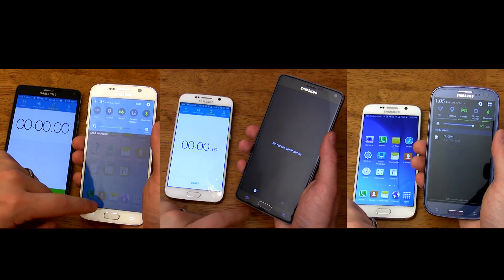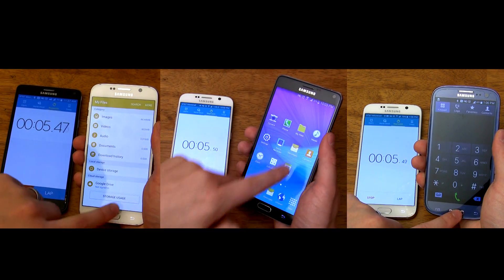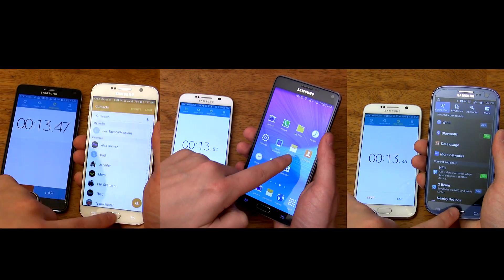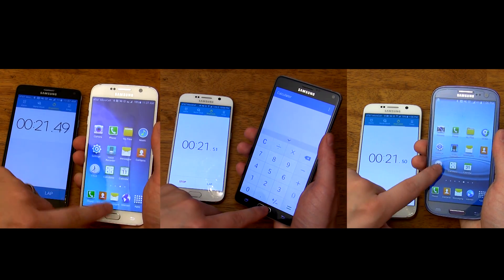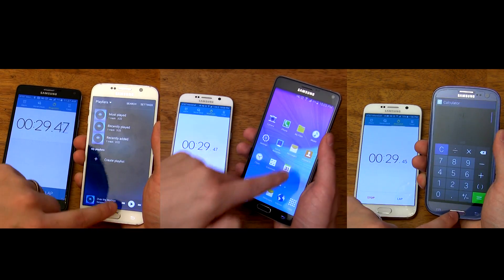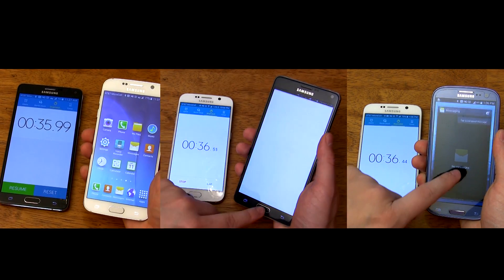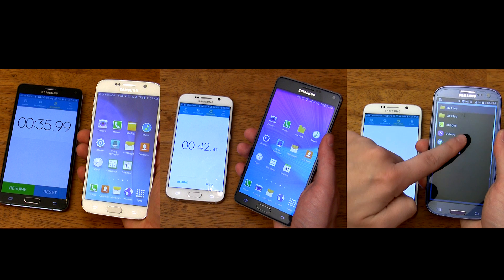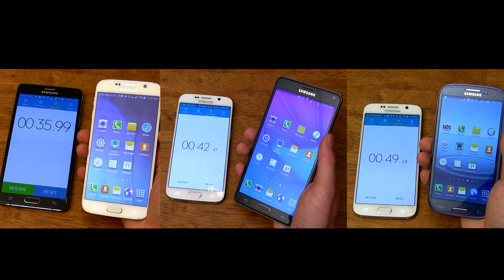Here we go with the system app test. I clear all apps to make sure none of the phones have an advantage. The S6 takes the lead right out of the gate, but the Note 4 isn't falling too far behind. The S3 is performing respectably, but it's safe to say it's out of the running. The S6 and Note 4 open apps just about as quickly as each other, but the S6 pulls ahead each time it returns to the home screen — it returns so quick I almost can't get my finger to the next app fast enough. The Galaxy S6 finishes at 35.25 seconds, the Note 4 at 42.47 seconds, and the S3 at approximately 50 seconds.